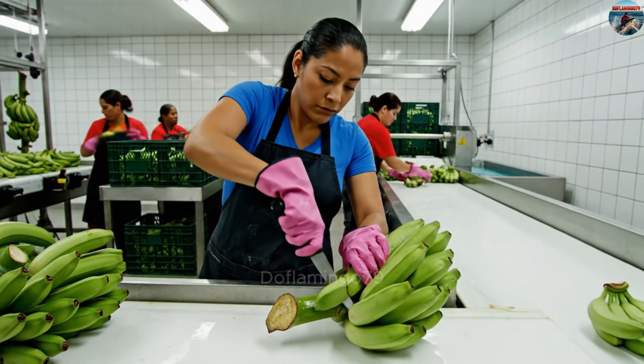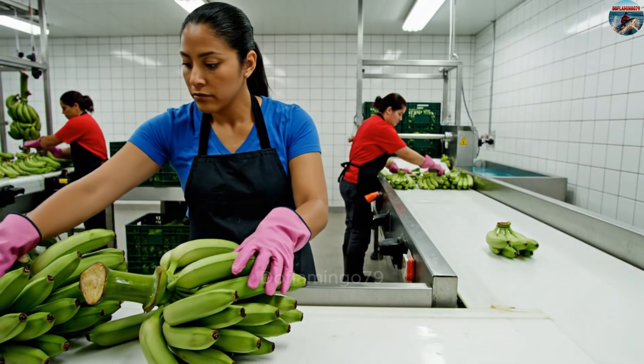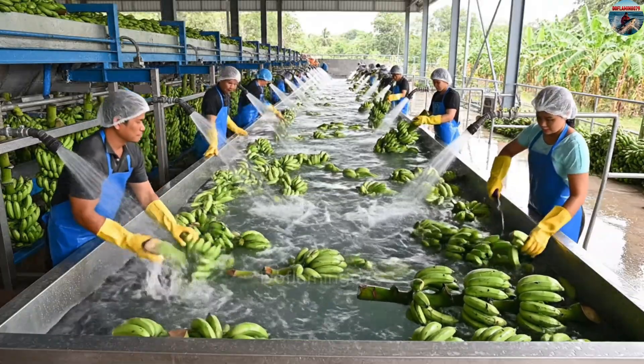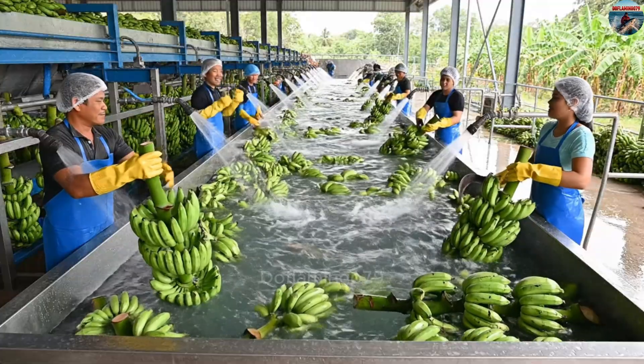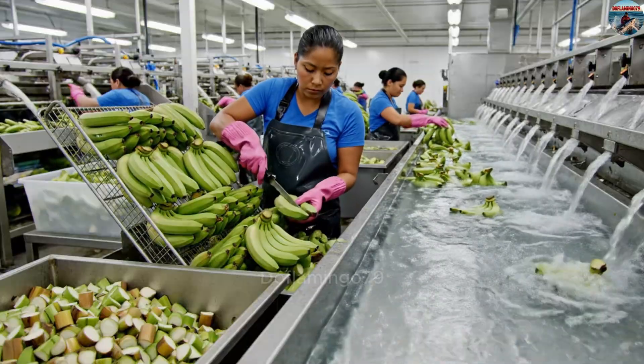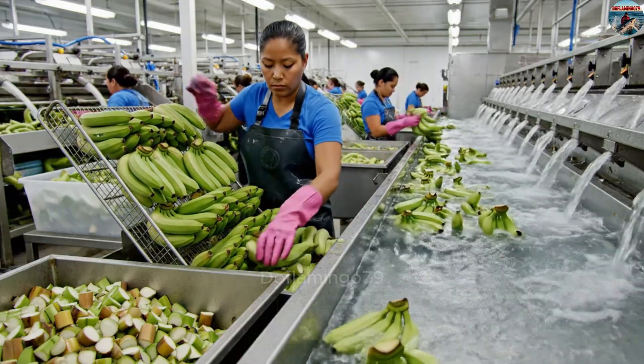Immediately after harvesting, the bananas are taken to the warehouse for preliminary processing. Skilled workers cut the large bunches of bananas into smaller clusters and soak them in large water tanks. The small banana clusters are then washed again to remove any remaining dirt or impurities.